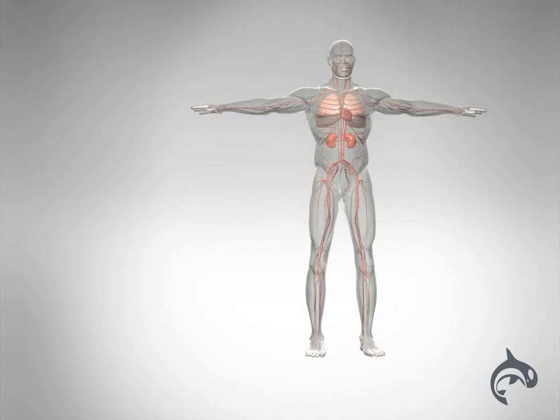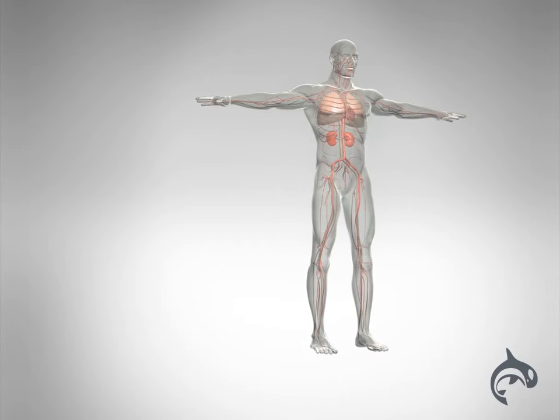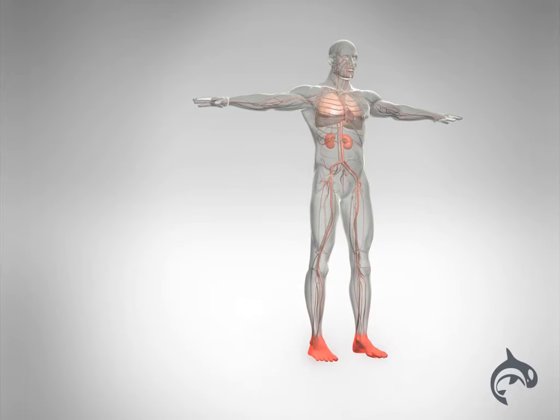When the right side of the heart isn't working like it should, blood returning from the body backs up in tissues throughout the body. This too causes swelling in the lower legs and feet.